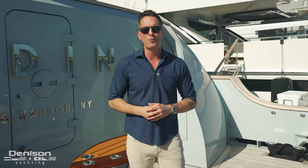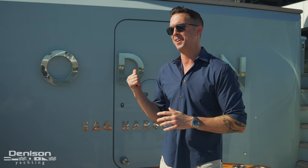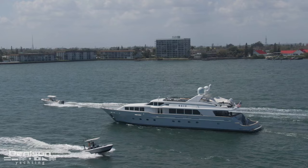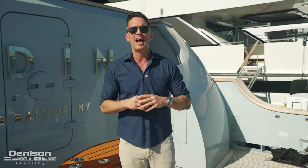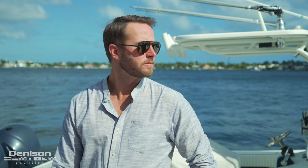I'm Bobby Giancola with Denison Yachting, and today I have the pleasure of showing you Odin, a 2001 Trinity 126-foot superyacht. Not only will I be going over every space on the boat today, but I also have a special guest — my friend and co-broker Tom Robertson. Not only is Tom my good friend, but he also knows more about this boat than anybody I know.